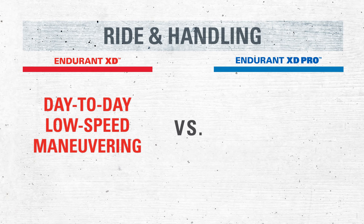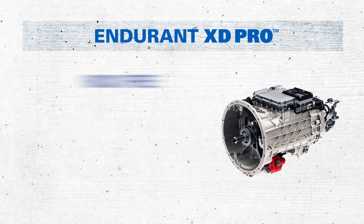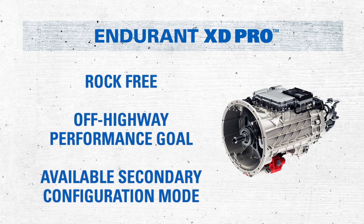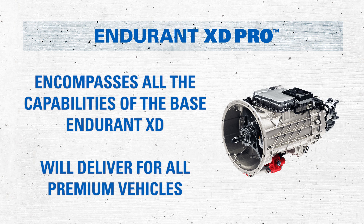The XD model provides good day-to-day low-speed maneuvering, whereas the XD Pro model excels at frequent maneuvering in tight spaces and sustained low-speed operation. Unique to the Endurant XD Pro is compatibility with multi-speed drivelines and split-shaft power takeoffs found in extreme-duty vocational applications. In addition, Endurant XD Pro has unique features such as rock-free and the off-highway performance goal, and an available secondary configuration mode. It's important to note that the Endurant XD Pro model encompasses all the capabilities of the base Endurant XD model and can be relied upon to deliver for all premium vehicles.